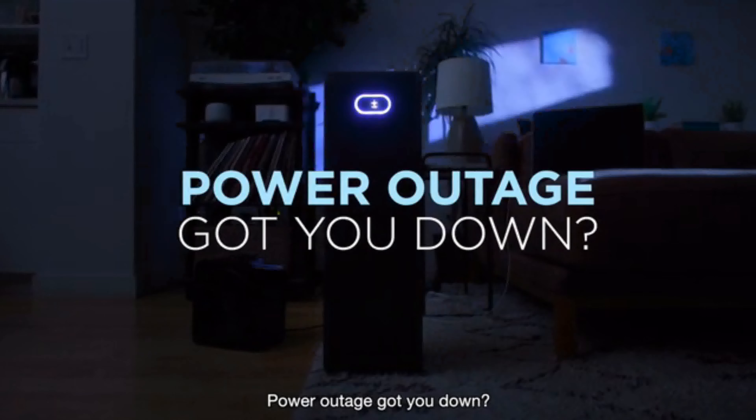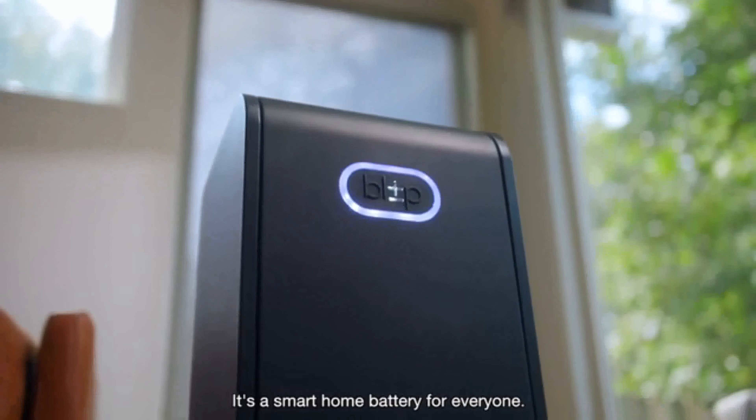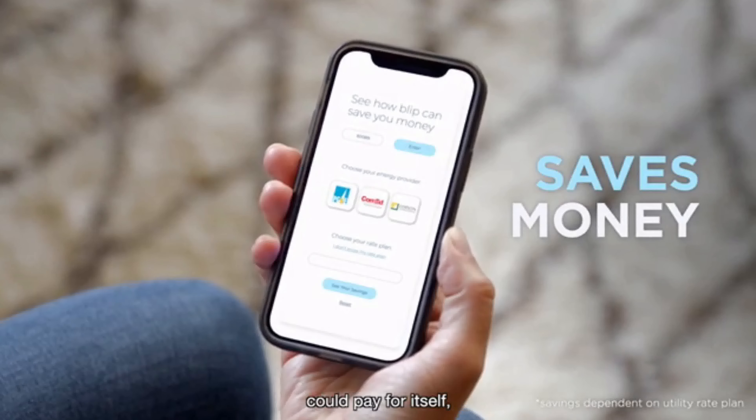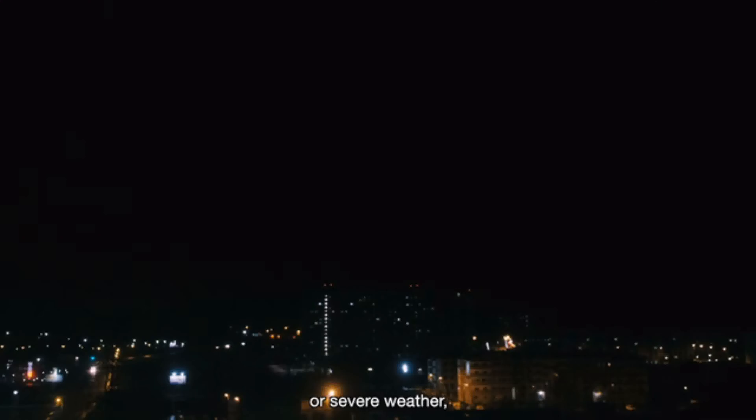Power outage got you down? Say hello to the Blip One — it's a smart home battery for everyone. It's easy to set up, could pay for itself, and is good for the planet. Whether it's scheduled maintenance or severe weather, outages happen.